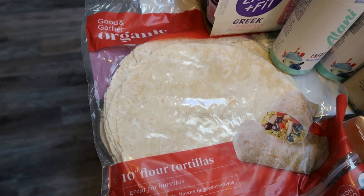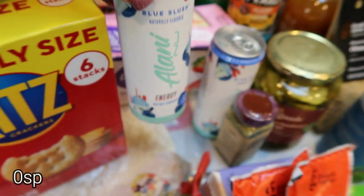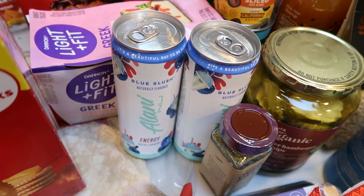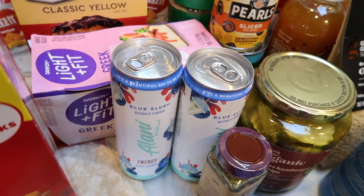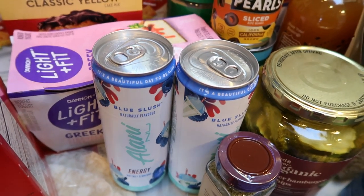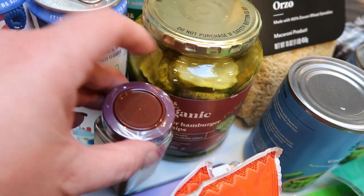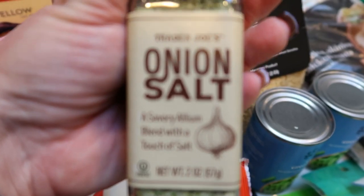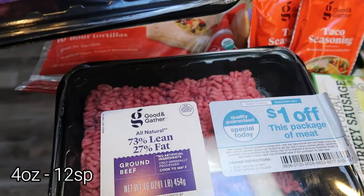I picked up a lot of Good and Gather this week to take advantage of that deal. I also saw that Target had the Alani blue slush energy drink — I've never tried this but I wanted to give it a try, so I just picked up two. I've heard it's really good. I'm not the biggest energy drink person; I really use them for emergencies only. At Trader Joe's I had to restock my onion salt, which is my favorite seasoning from Trader Joe's hands down. I love it on eggs — I love it on anything.